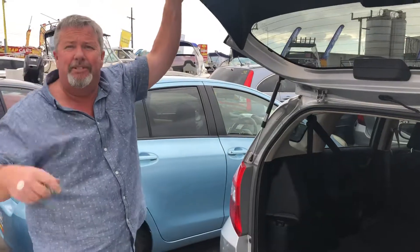They're like a little TARDIS. We finance, we trade, we look after our customers. Come and see us.